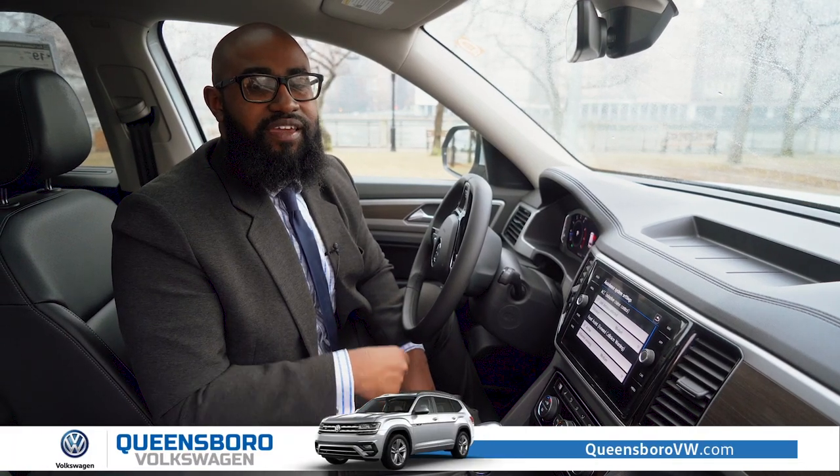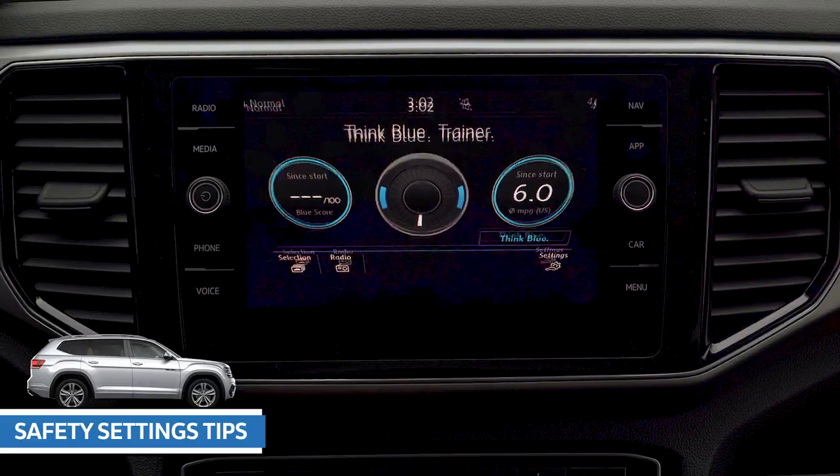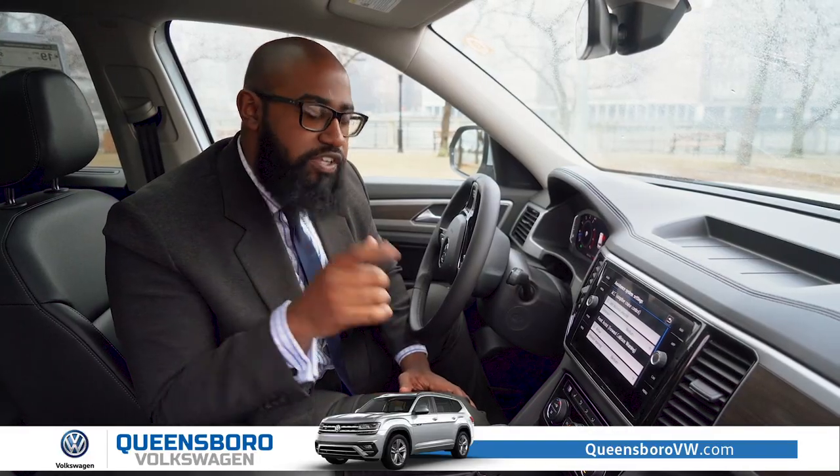Hi, it's Earl from Queensborough Volkswagen. Everybody's daily commute is a little bit different, so today I want to show you how to change your assistance features to personalize them perfectly for you.